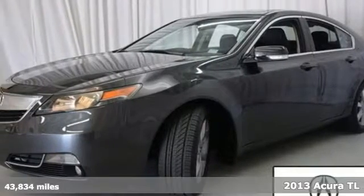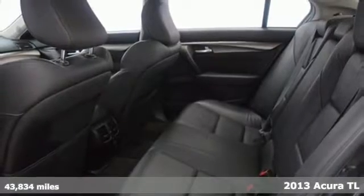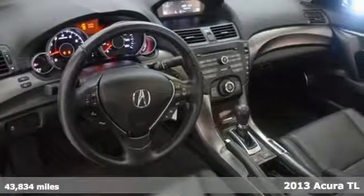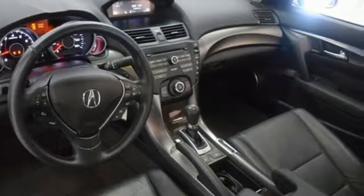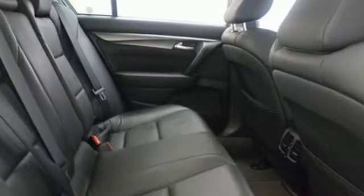Here's the 2013 Acura TL. This is an adventurous take on the luxury sedan. It offers more passenger space and refinement than you'll find in most luxury sedans this size. The V6 engine provides thrilling performance and power when you need it.